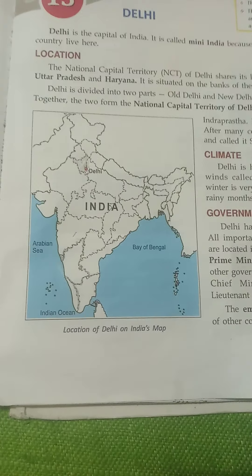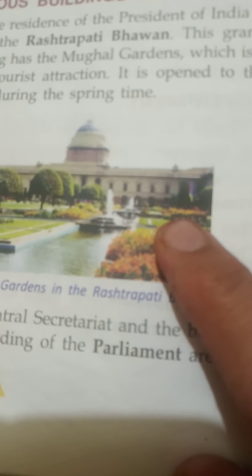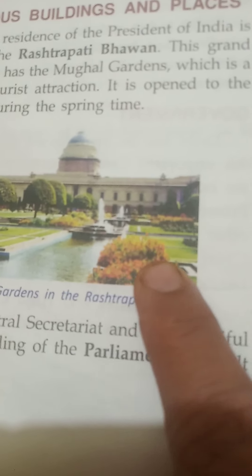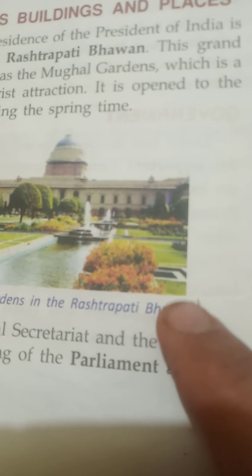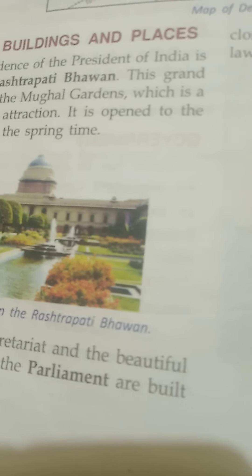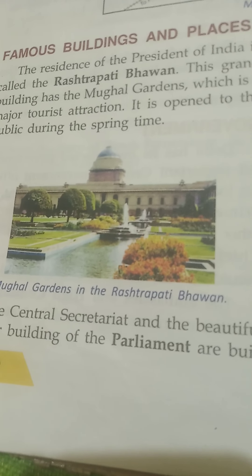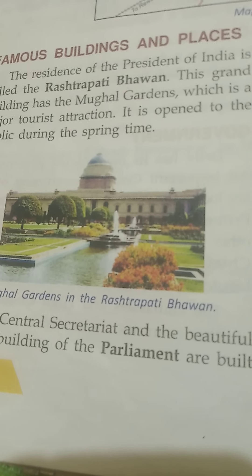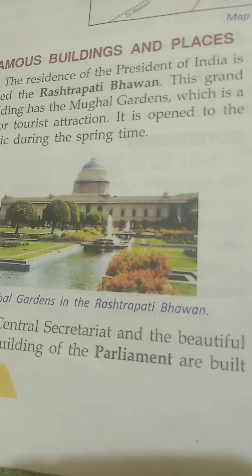Delhi is connected to the rest of India by road, railway, and air transport. Within Delhi, there is public transport of auto rickshaws, buses, and metro trains. The President of India lives in Rashtrapati Bhavan — a beautiful mansion with famous Mughal gardens, situated on a vast area of land.